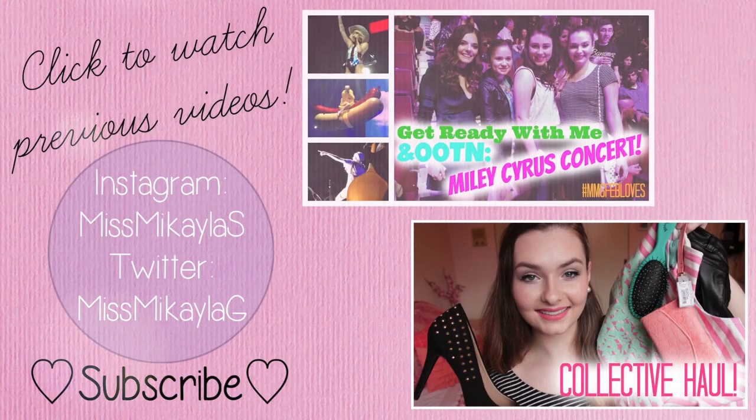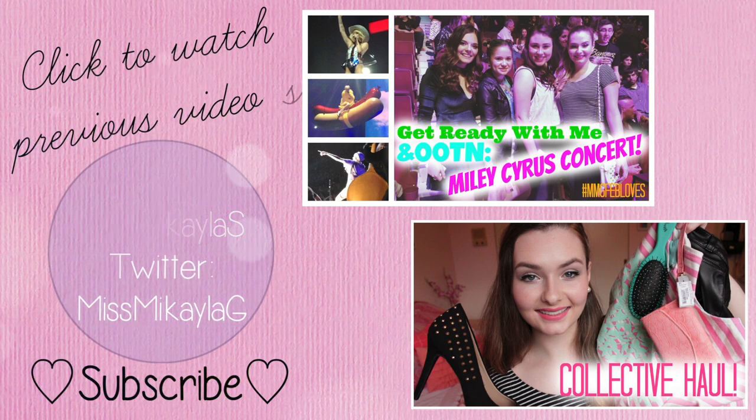I hope you guys enjoyed seeing my bathroom and the products I have in here, as well as how I like to store them. Sorry I didn't really get into organization tips too much, but you'll see a lot of those in Kim's video — I'll have it linked down below. Give this video a thumbs up if you'd like to see a what's-in-my-shower video, since I have a new shower. And don't forget to enter the third MMG giveaway linked in my previous video. Other than that, I'll talk to you guys in my next video — have a great day, bye!